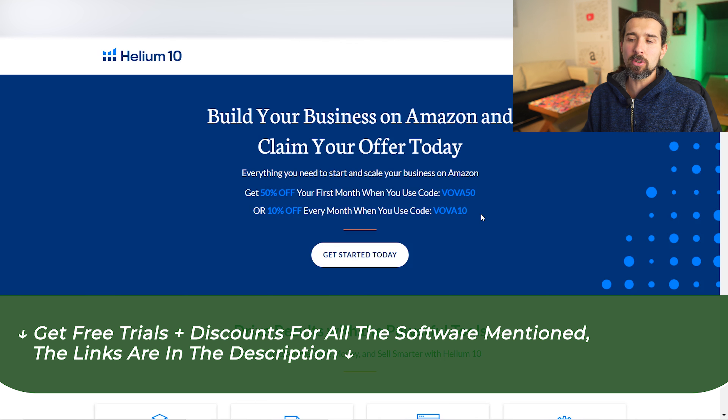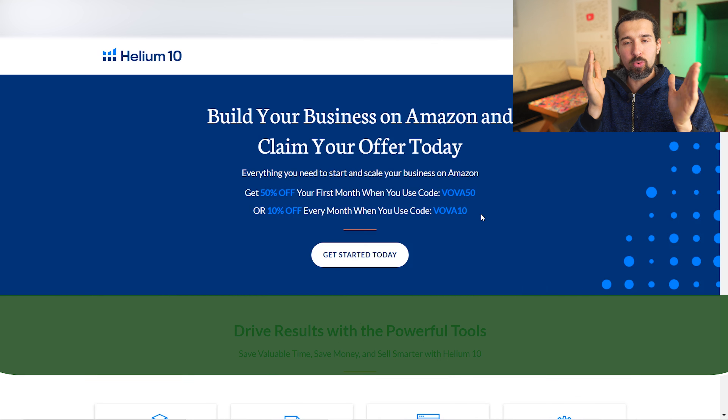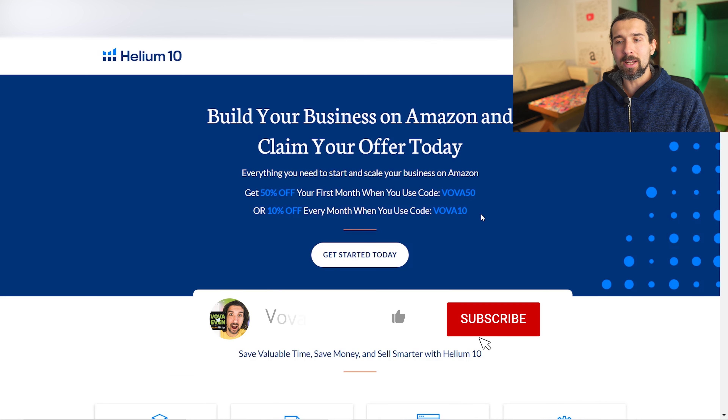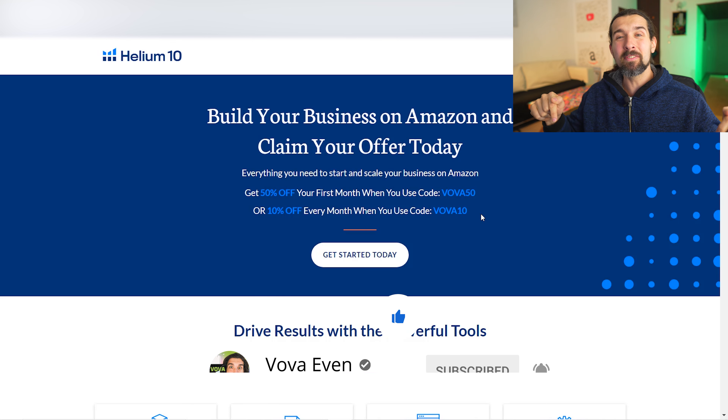Before you try some alternatives, I'll mention there are discounts for Helium 10 as well as a free account — there's going to be a link in the description. The VOVA50 coupon code gives you 50% off your first month on Helium 10, and VOVA10 gives you 10% off recurring every month. These work for monthly and yearly plans. There's also a playlist with over 70 tutorials for Helium 10, and it's still my go-to tool.